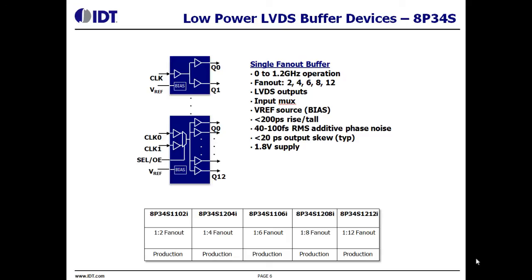Here is a summary of the main features and functions. These devices have 2, 4, 6, 8, and 12 LVDS outputs. Several devices — the 4, 8, and 12 output versions — have 2 inputs with an internal multiplexer for signal selection.